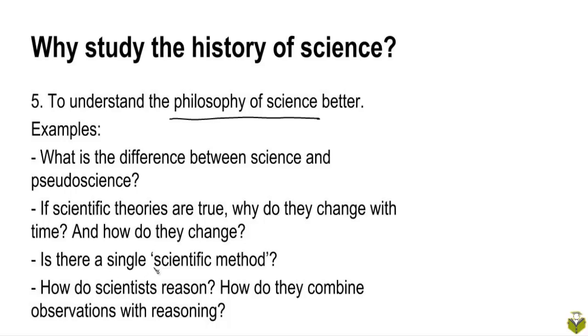Is there a single method that is common to all of science? What is the basic structure of scientific reasoning — that is, how do scientists reason? How do they justify any theory? How do they combine observations and experiments with reasoning to prove a theory?